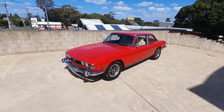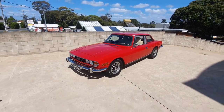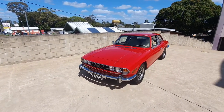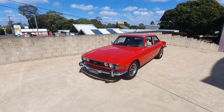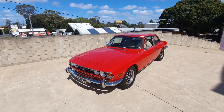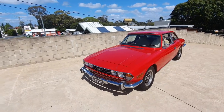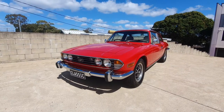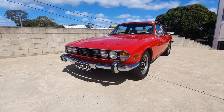Hi guys, Locky here from Undercover Cars bringing you another walk-around video today of our latest arrival into stock. Really nice little car this one, a beautiful example. It's a 1974 Triumph Stag — quite interesting little cars these. I'll do a bit of a walk around, show you some of the details and talk a little bit about them. They were released in 1970 and ran for about seven years before they finished production.